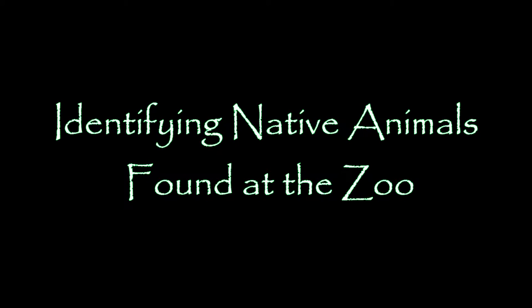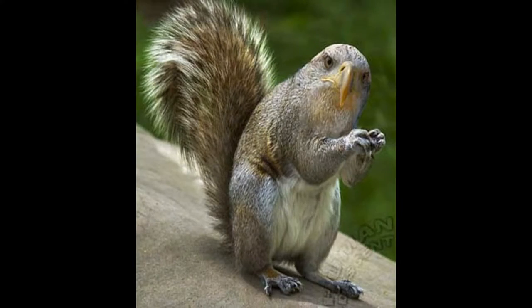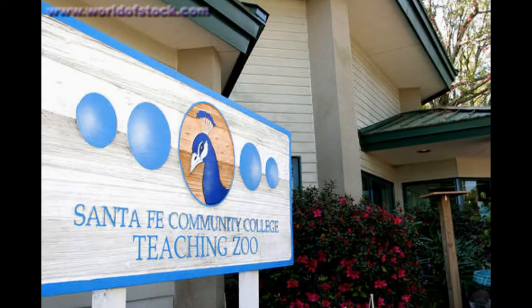Identifying native animals found at the zoo. Here to help along with this video is Ben. Take it away, Ben, with the next slide on this video. Strange animals in a strange land — native animals in the facility you now work in.